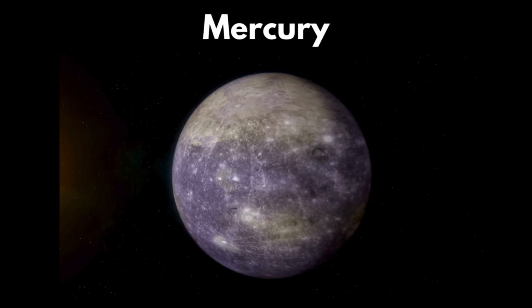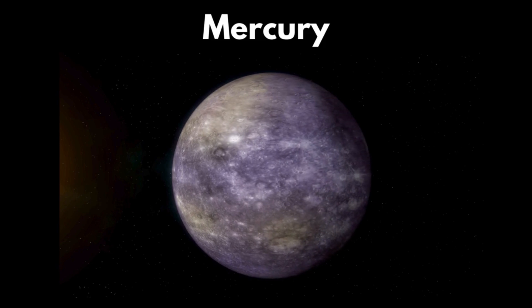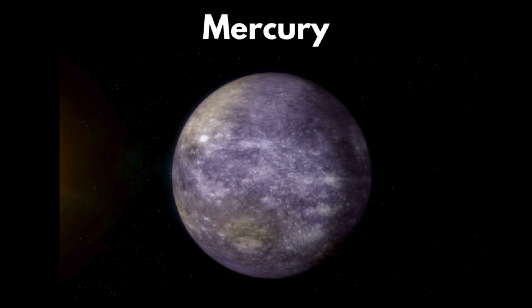Mercury. Mercury is the closest planet to the sun. One year in Mercury is only 88 days.